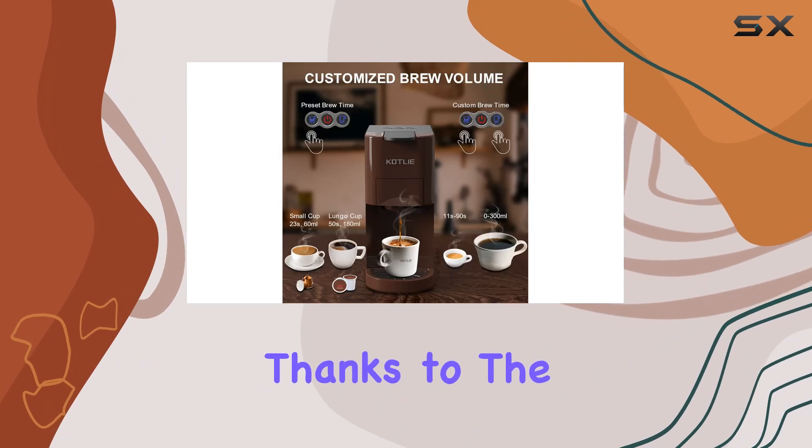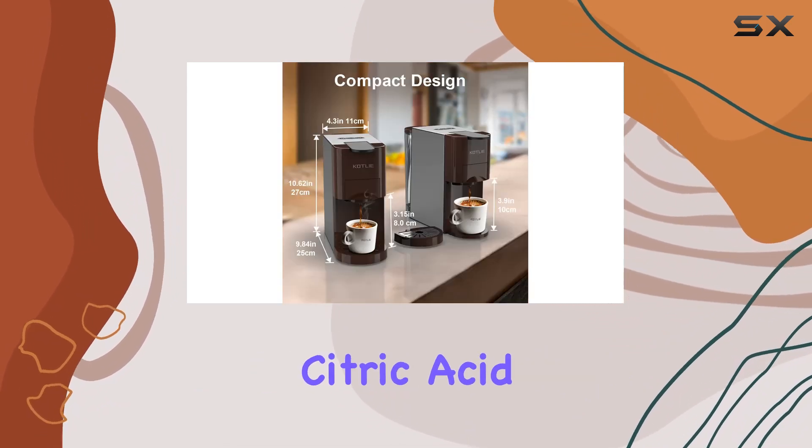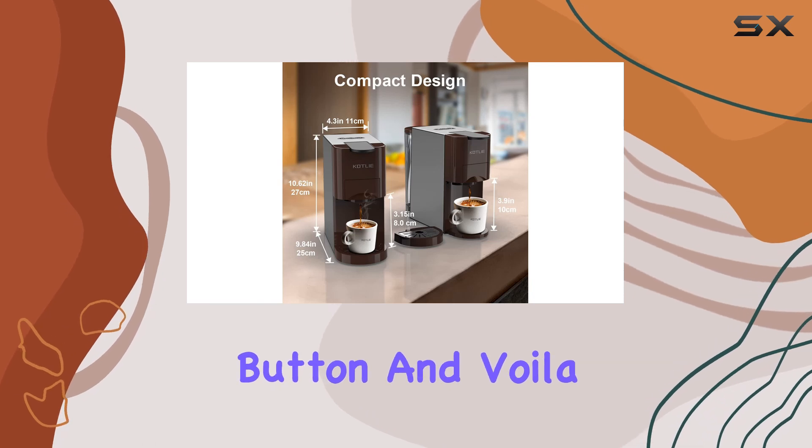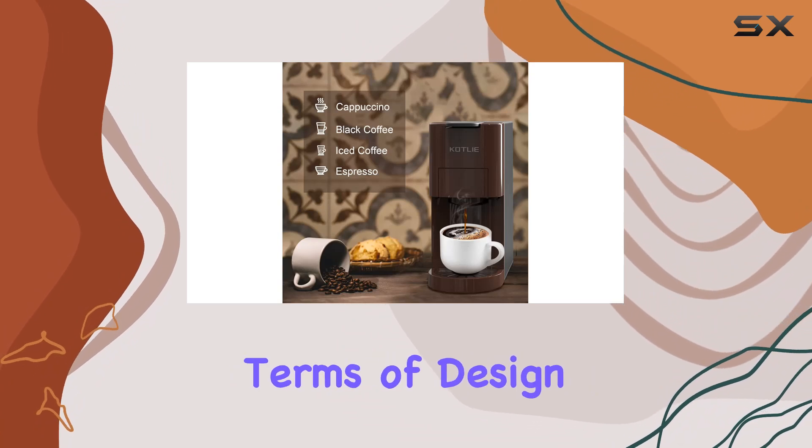Cleaning is a cinch too, thanks to the BPA-free water tank and piercing needle. Just add water and citric acid, press the coffee button, and voila — your coffee maker is sparkling clean and ready for your next brew session.